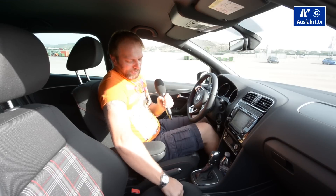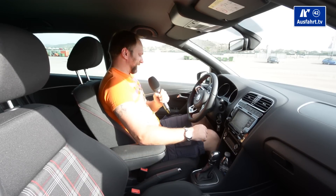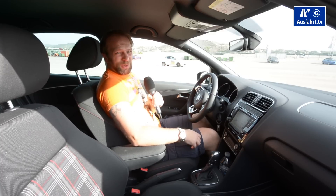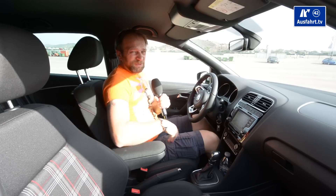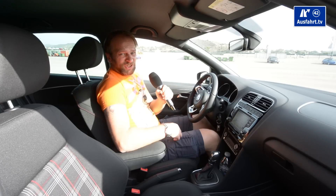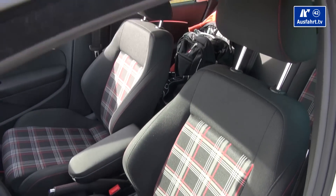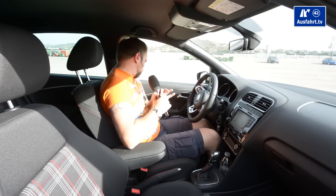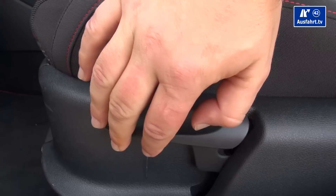Even the seat cushions have a little support sidewise. We drove yesterday for one or two hours and I'm an old guy with problems with my back — it's always hurting in bad seats — and I didn't have any problems at all. So I'm claiming the seats are pretty good and even good for long drives. You have to adjust the seats manually here, which is okay.